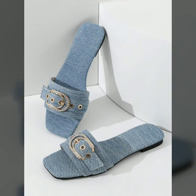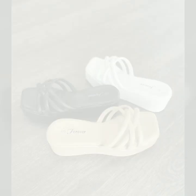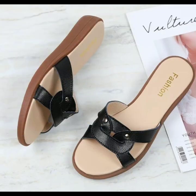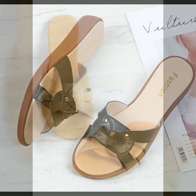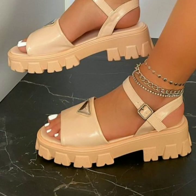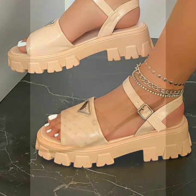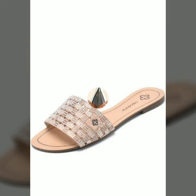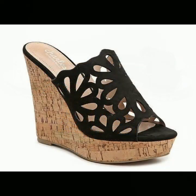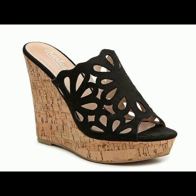Easy walk shoes designs for stylish ladies — beautiful and trendy. If you want to buy these very beautiful slippers and sandals, you can buy them online from these websites easily at a very reasonable price.